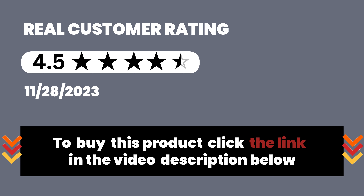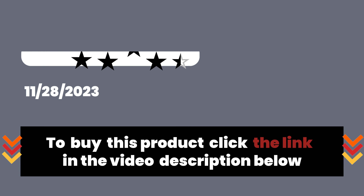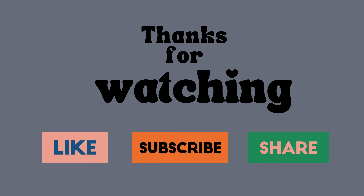To buy this product, click the link in the video description below. Thanks for watching — don't forget to like the video and share it with your friends.